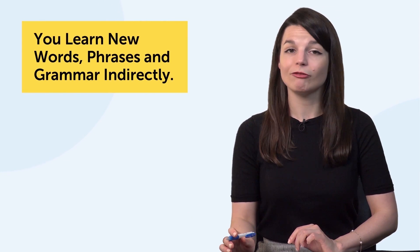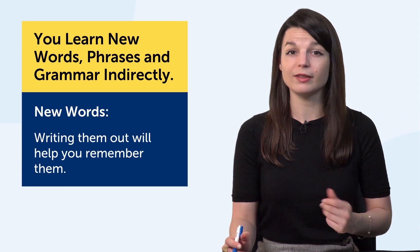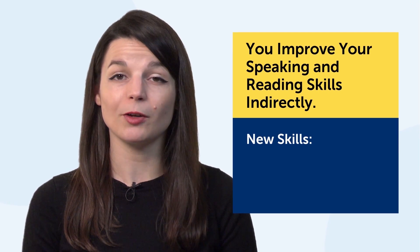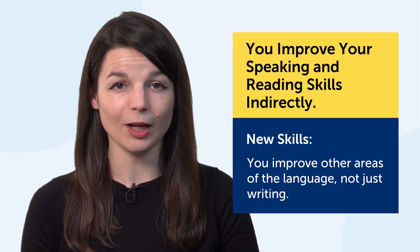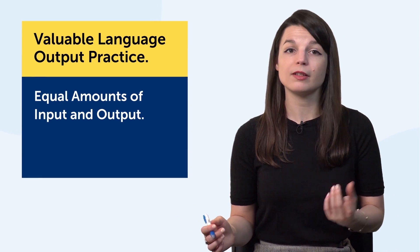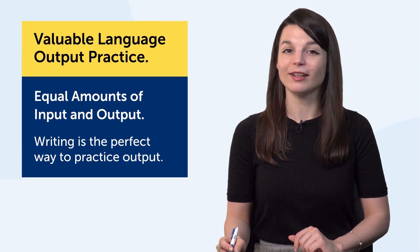Third, you learn new words, phrases, and grammar indirectly. If you come across new words as you practice with this technique, writing them out will help you remember them. Fourth, you indirectly improve your speaking and reading skills as well. By copying out lines, including lines with new words and phrases, you improve other areas of the language, not just writing. Fifth, it's valuable language output practice. You need equal amounts of input — reading and listening — and output — speaking and writing — to truly master a language. Writing is the perfect way to practice output.